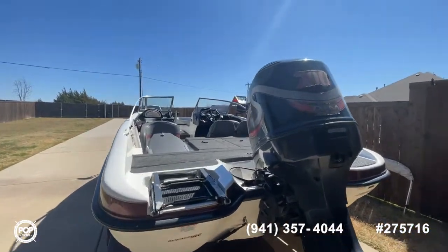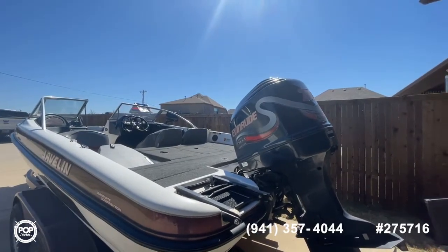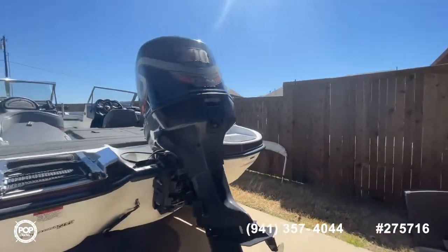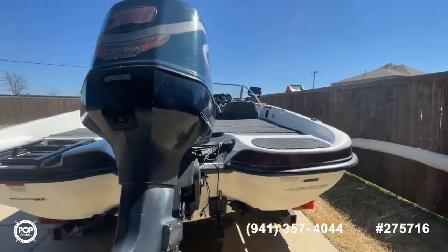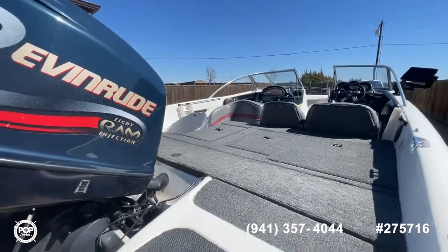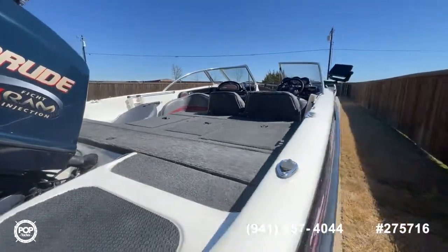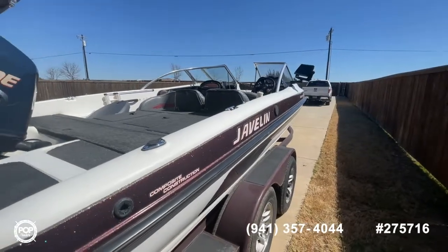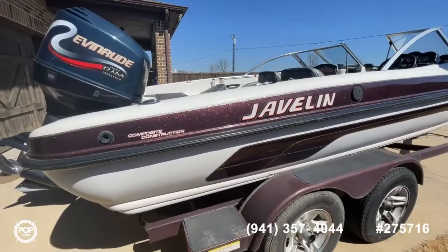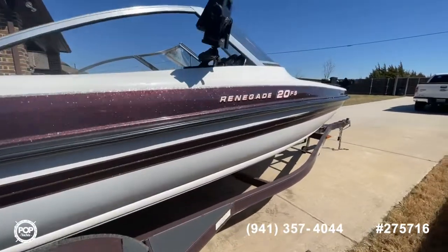It does have the 200-horse Evinrude 2-stroke — a great size engine for this size boat, with lots of power-to-weight ratio. Easy to get on plane and easy to tow if you want to put somebody on a tube. There's a swim ladder on the back. Here on the rear casting deck you have all your storage compartments and bilge access, with stationary cleats on all four corners. Over on this side is fuel tank access.